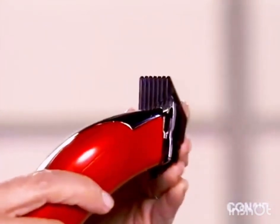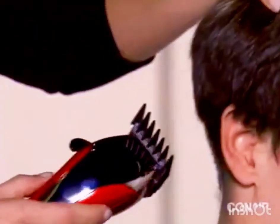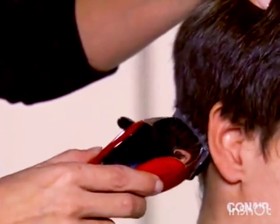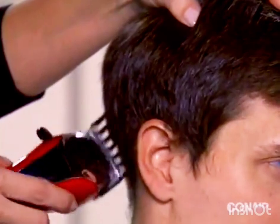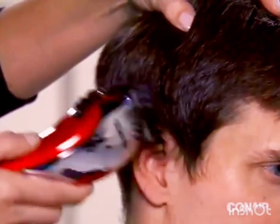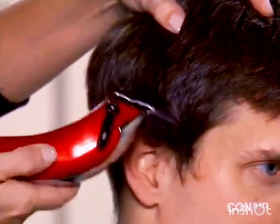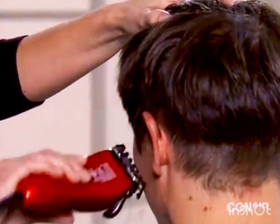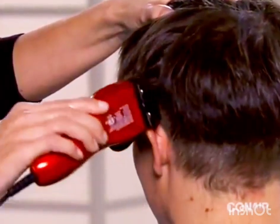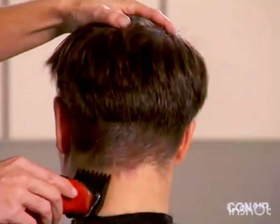To trim the hair around the ears, start by attaching the right ear attachment and slide the clipper from the back to the front of the hairline while applying even pressure. The attachment will adjust the length of the hair around the ear. Change to the left ear attachment and repeat on the other side, then change back to the number three attachment.